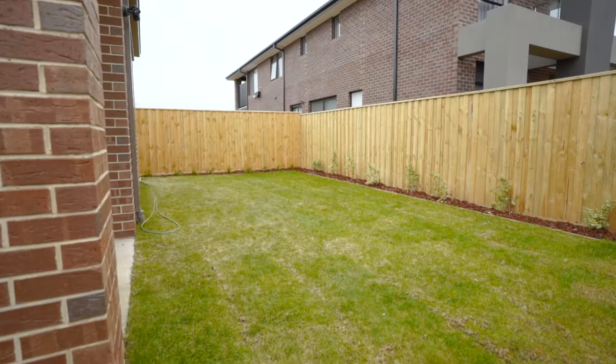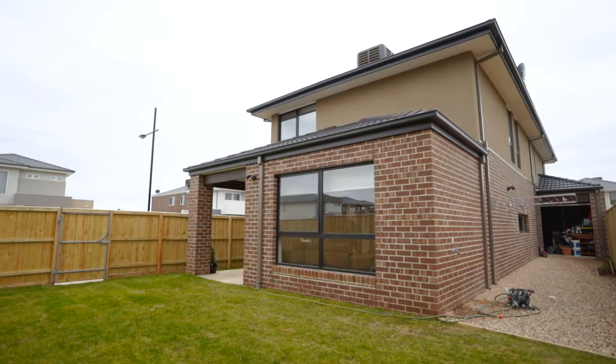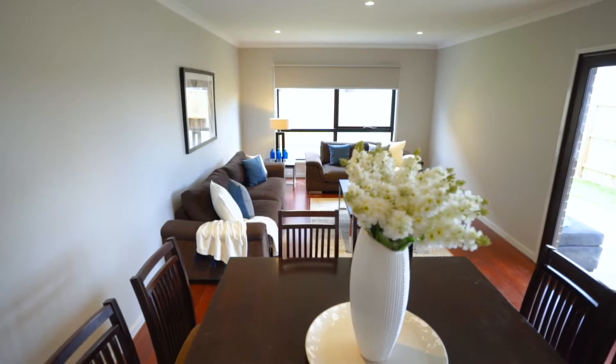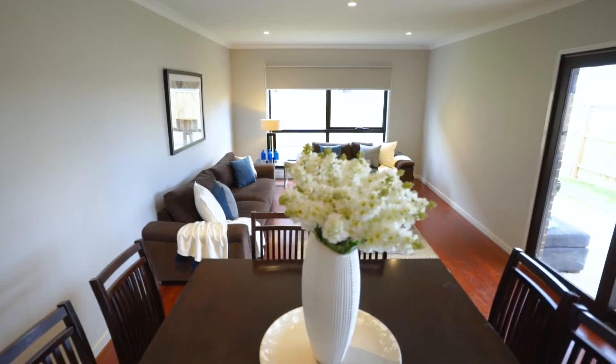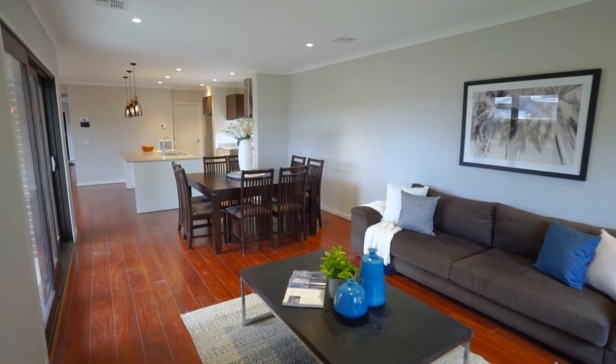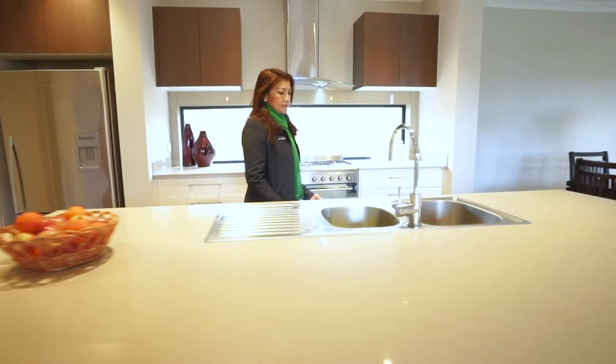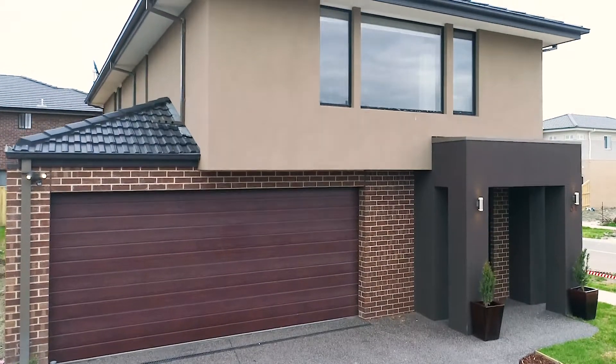Stylish with warm neutral tones and quality right through, this property also has a video intercom, NBN connection, plenty of storage spaces, ducted heating, evaporative cooling system, solar hot water and a double auto garage with rear roller door.